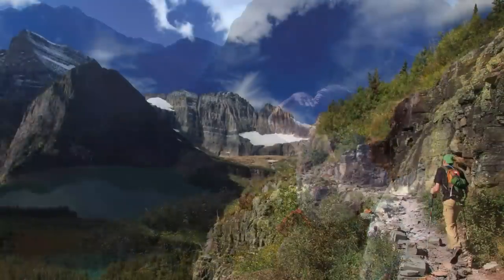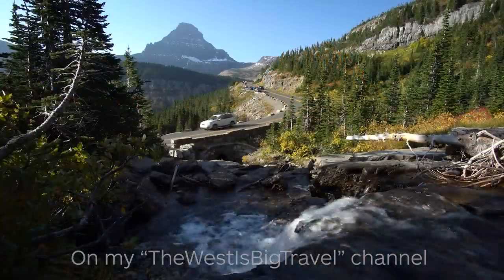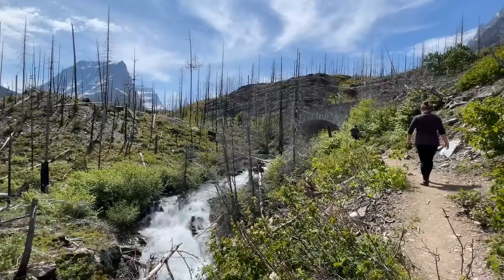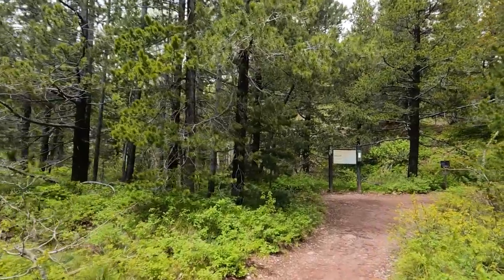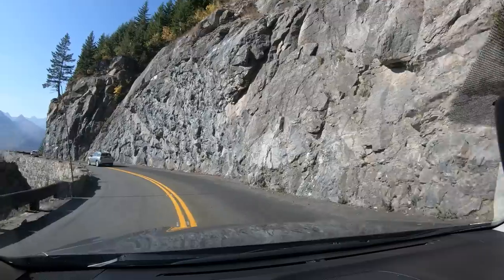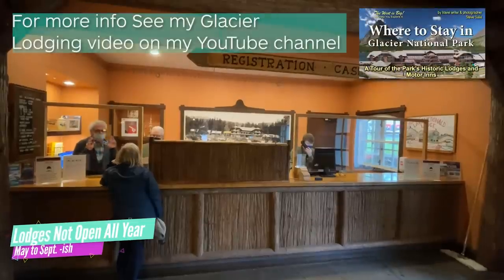I'll start by telling you what Glacier has to offer, which is a lot. And for the first time, I'm also going to tell you what it's like to visit the park when the Sun Road is not open. Turns out it's a great way to avoid most of the overcrowding problems. Up to 3 million people visit the park, even though the park's historic lodges and even its main road are only open in the summer. The lodges on the west side open in mid-May.